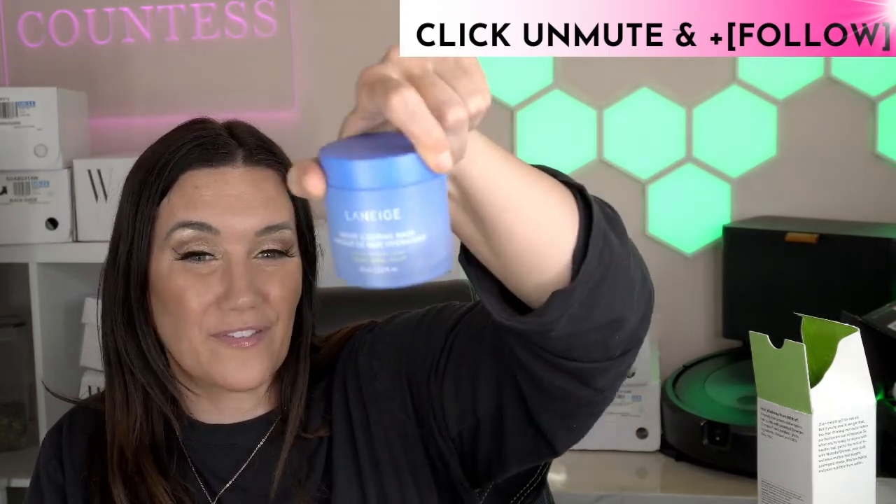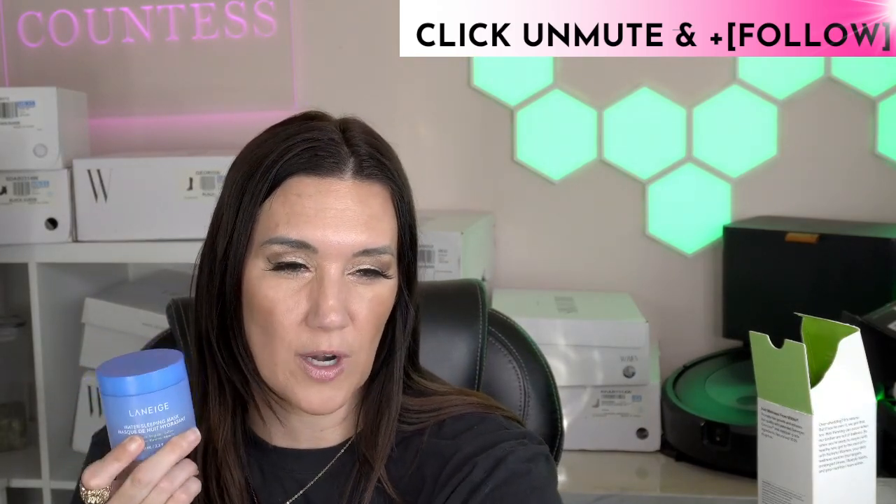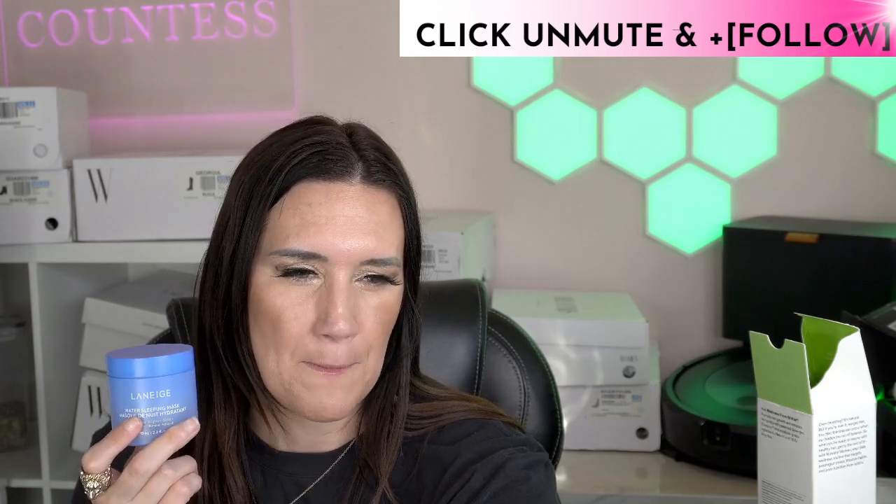The Lange sleeping lip mask is also on sale — this is for skin and Ozempic face. I'm buying three of these today. It's one of my favorite products and I was not expecting it to go on sale. Great price drop — I highly recommend it.